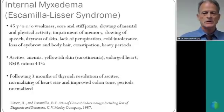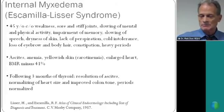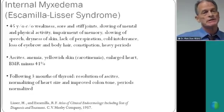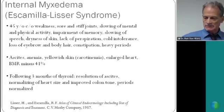These two doctors called her problem internal myxedema. She was 45 and complained of weakness, sore and stiff joints, slowing of mental and physical activity, impairment of memory, slowing of speech, dryness of skin, lack of perspiration, cold intolerance, loss of eyebrow and body hair, constipation, heavy periods, anemia, keratinemia — which is yellowish skin — and enlarged heart. Her metabolism, which is what the thyroid controls, was 41 percent below normal when measured at the beginning of the study, and had normalized by the end.